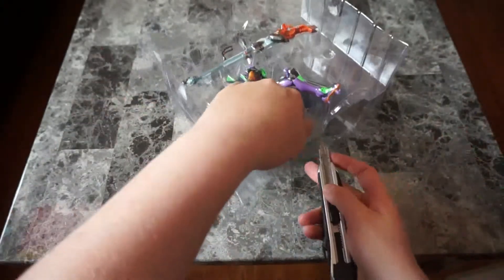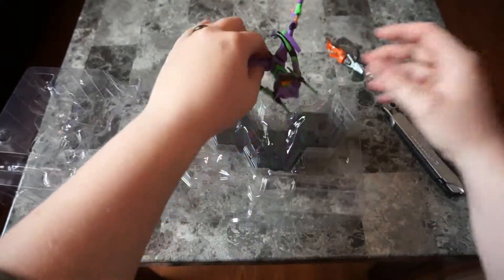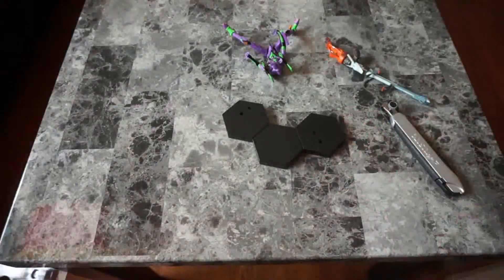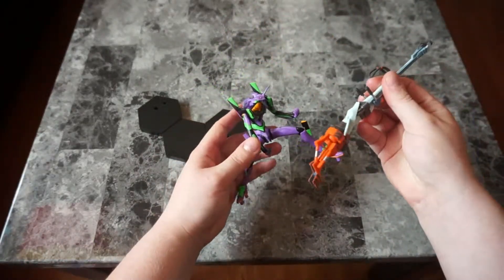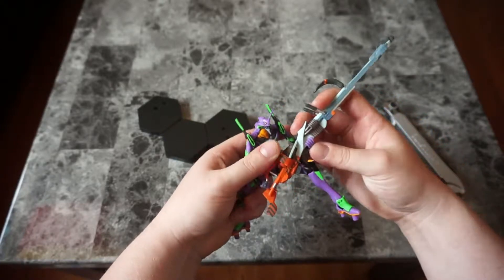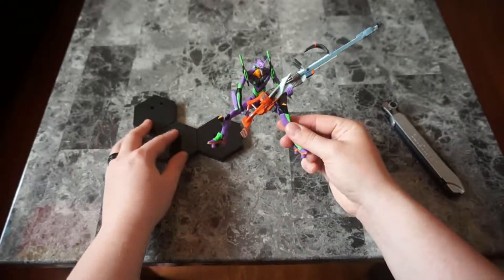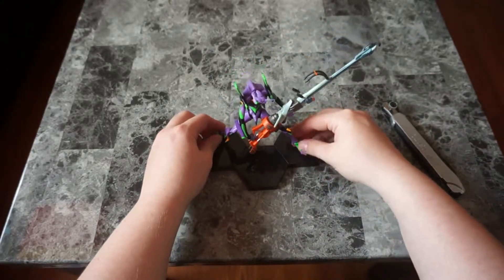Is there tape? Sure is. And his EVA. So, Ion Cannon, EVA Unit 01, and the stand that comes with it. Let's see if we can get this all hooked up properly. The hand and — just like that. Let's stick him on his stand.